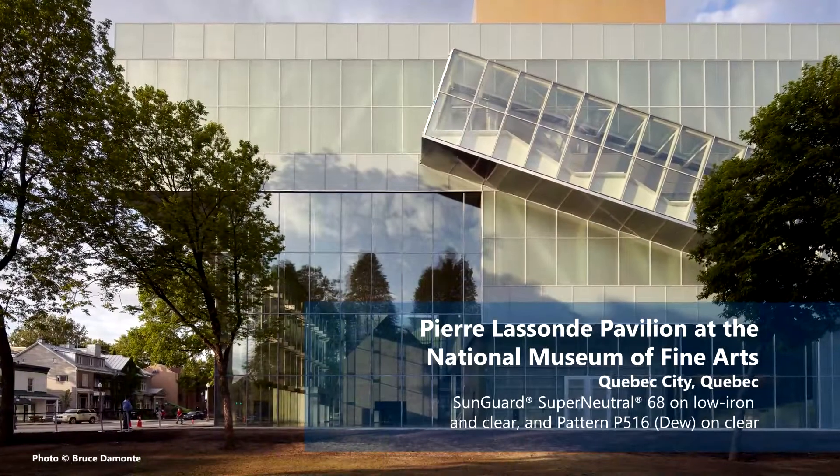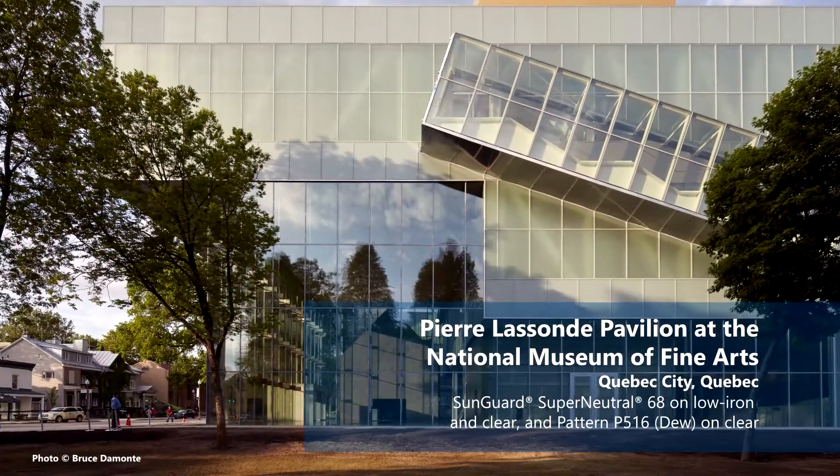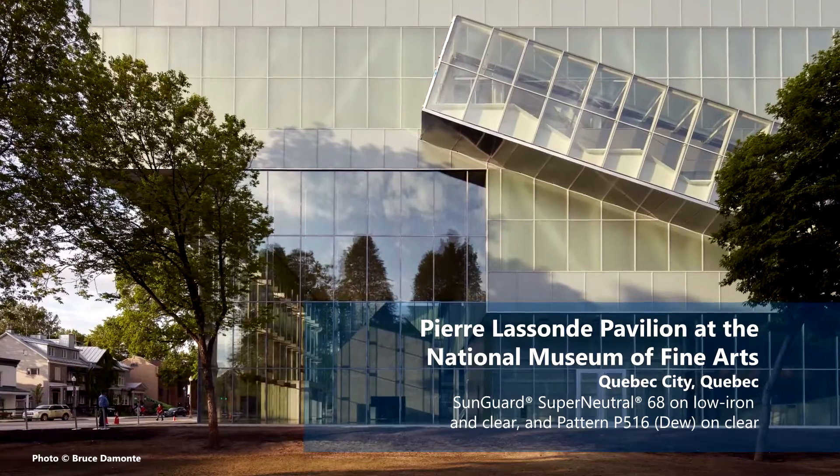But if you want to be able to see in — you want to see the merchandise, we want to help the glass sell the products behind the glass — in that instance, I'd recommend a product called SN68 on ultra clear, which is our low iron substrate. That combination will give you 70% visible light, 11% reflectivity, and that's very neutral.